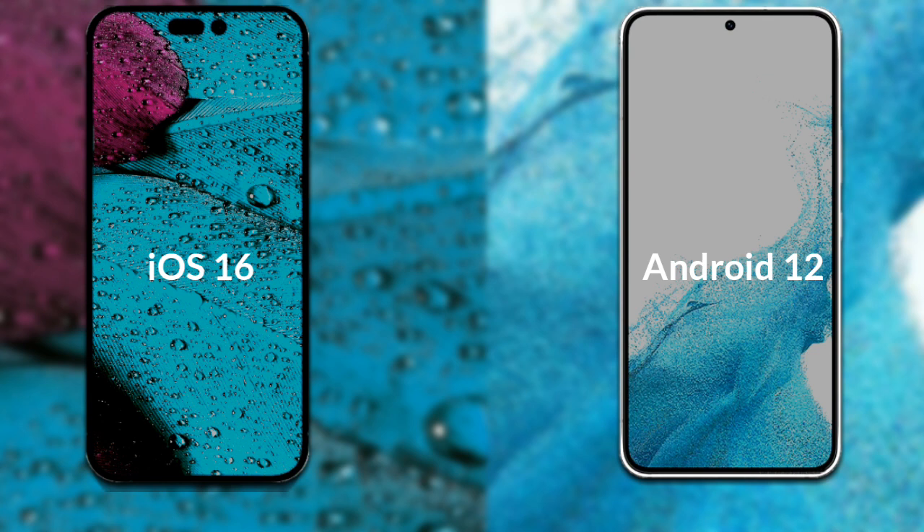Let's talk about the operating system of both phones. The iPhone 14 Pro Max runs iOS. The Samsung Galaxy S22 runs Android 12.